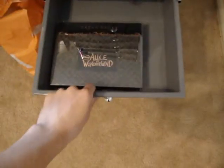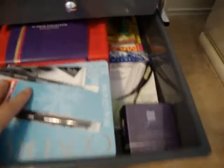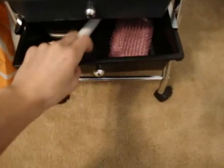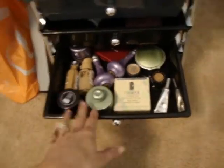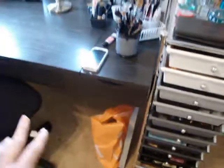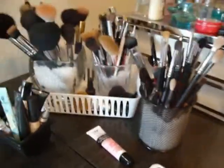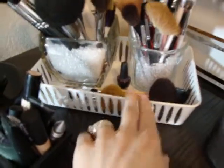You guys have seen this little brush storage thing with the little beads before. If you're wondering, those beads are beanbag fill. I have all of my eye brushes here — my Sigma ones and my MAC ones — plus more eye brushes and all of my face brushes. I can't have too many brushes.